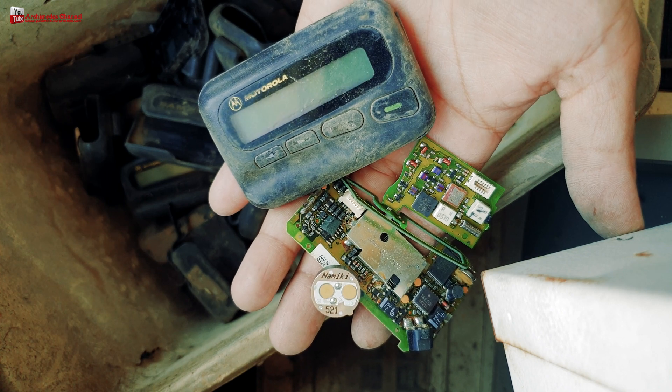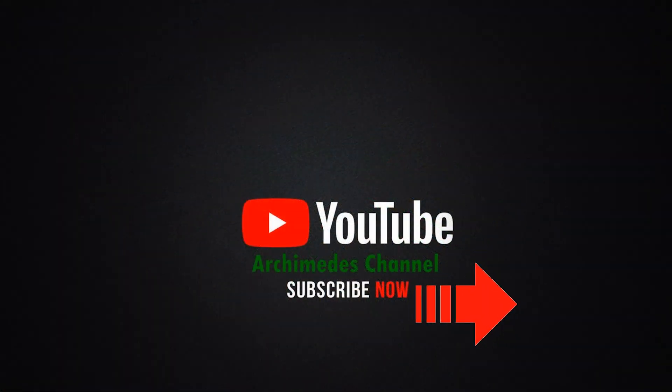I hope you like our videos. Please apply for membership and share our videos. Thank you very much.